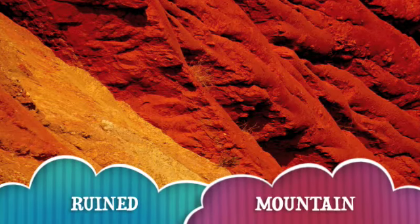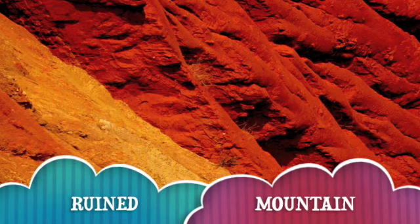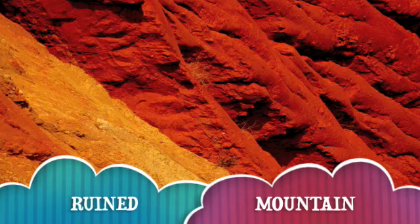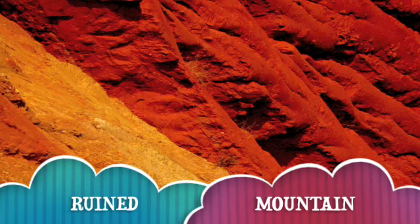People blow up all of one mountain just for bauxite. Can you believe it? It kills lots of animals, ruins lots of food chains, and all of the blown up plants go to waste. That is not good!